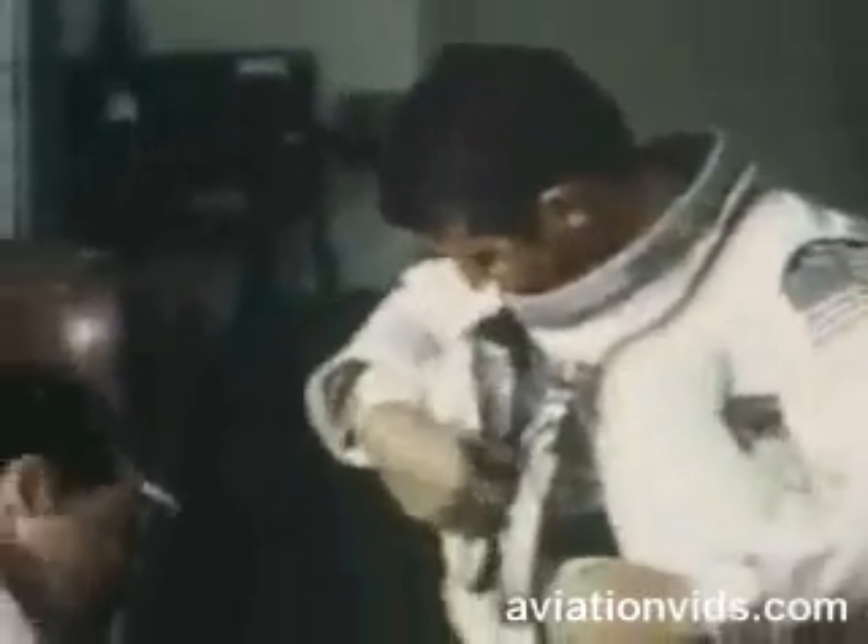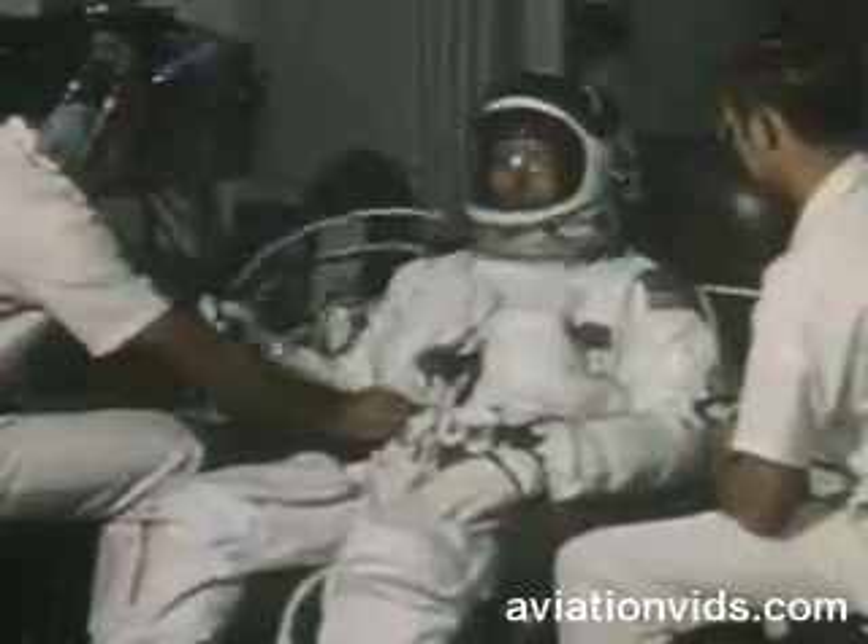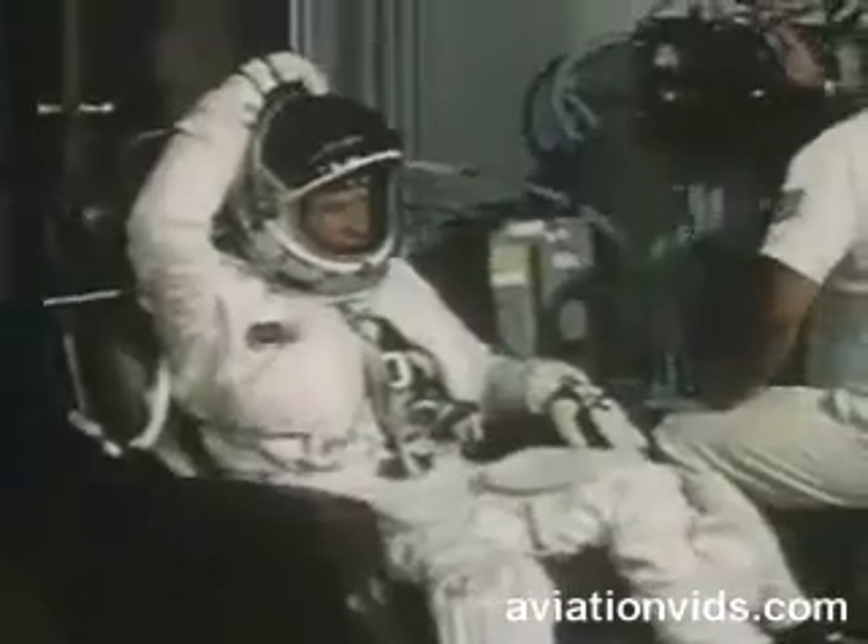Major Sullivan and Major Whitefield, regular SR crew members, were selected to make the flight. The space-like pressure suit is similar to those worn by the astronauts. It consists of an inner garment of pressure vessels and an outer protective suit with built-in attachment for chute harness, life support connections, a helmet, gloves, and boots. Developed for the very high and very fast environment of the SR-71, the suit provides protection in the event of a decompression or bailout. The system contains a complete survival kit, stowed in the seat cushion.